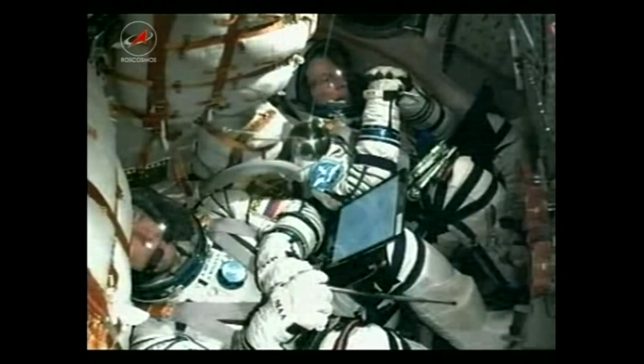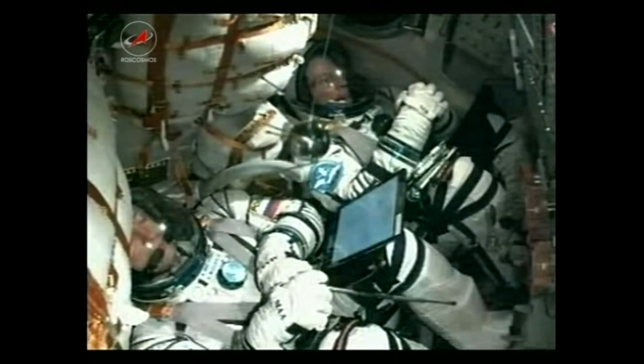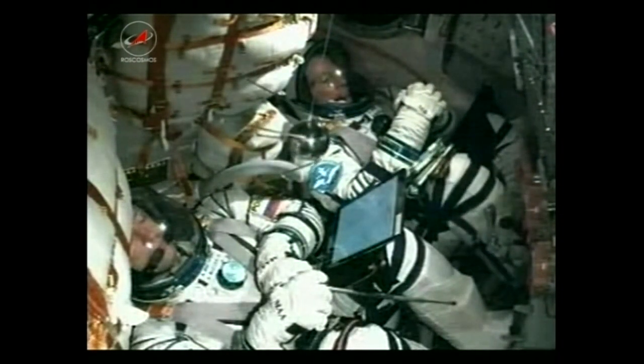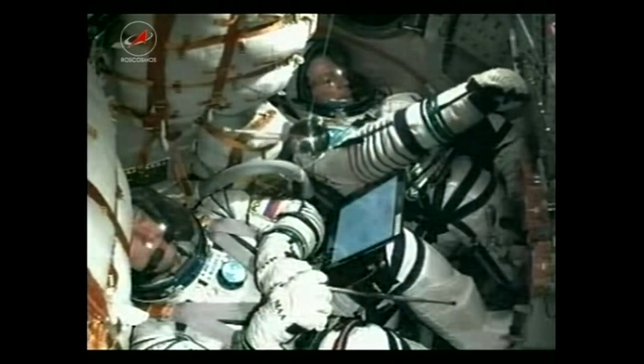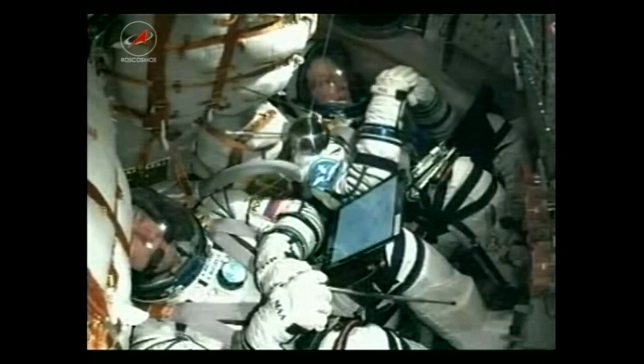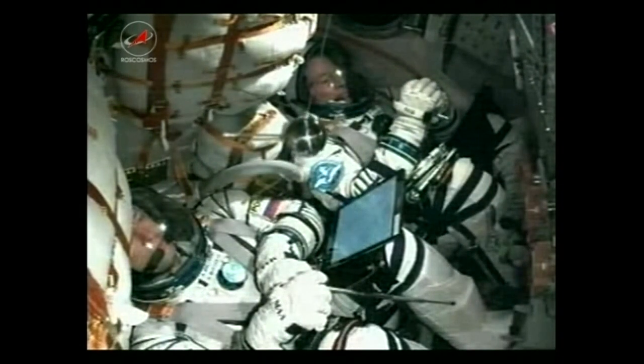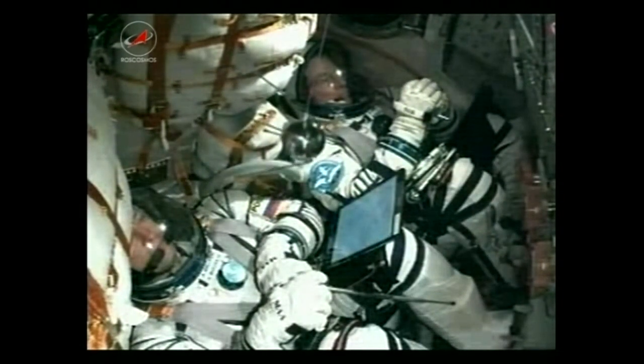Over seven minutes now, approaching the seven and a half minute mark. The velocity of the rocket is already about 13,500 miles per hour. Getting calls down from Misurkin, the crew doing well. You can see Vande Hei at the top of your screen, Misurkin in the commander's seat, and just above him is that Sputnik model — keep your eye on it. After the third stage cuts off and separates, you should see it start to float.